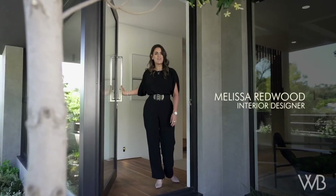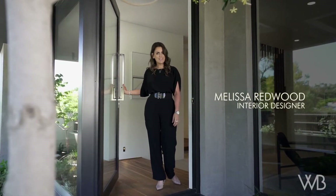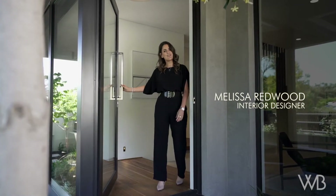Hi and welcome to the Highline, Webb & Brown Neves New York inspired display home. Come on in and I'll show you around.